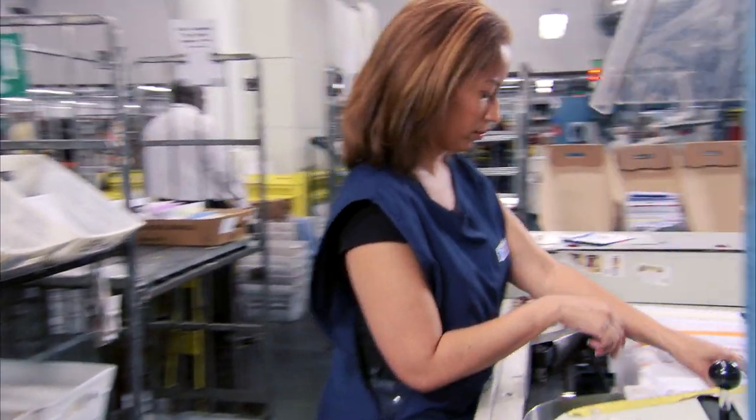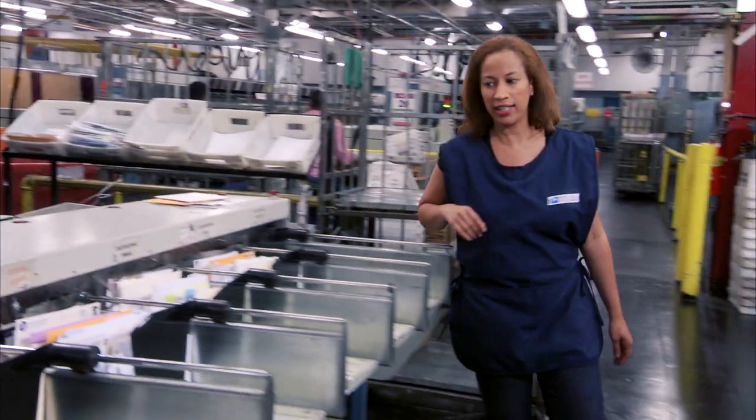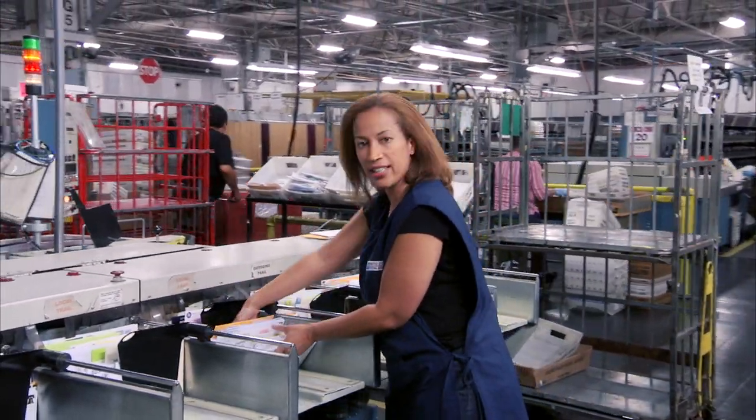This machine here cancels the postage and faces the mail all the right way. I watch the mail being fed and look out for any pieces that might cause jams. Then I take the sorted mail and put it in the right cart.